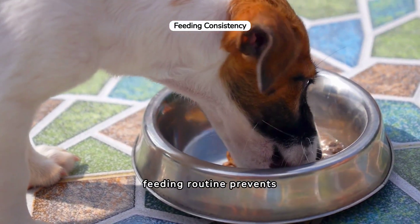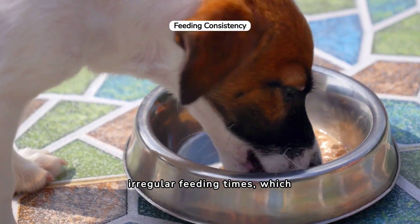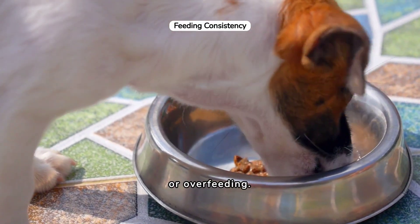Maintaining a regular feeding routine prevents irregular feeding times, which can lead to either under-feeding or over-feeding.